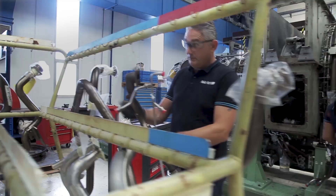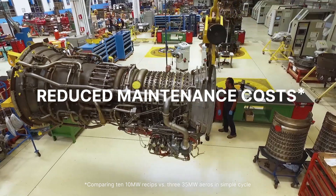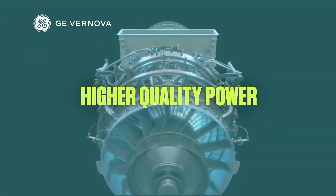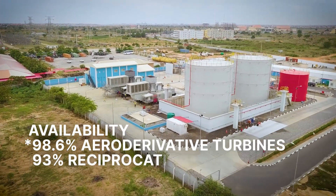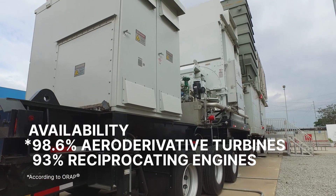Aeroderivative gas turbines require maintenance only once or twice a year — 50 times fewer maintenance events than reciprocating engines for the same power. GE Vanova's aeroderivative gas turbines have the highest availability of any thermal power technology.